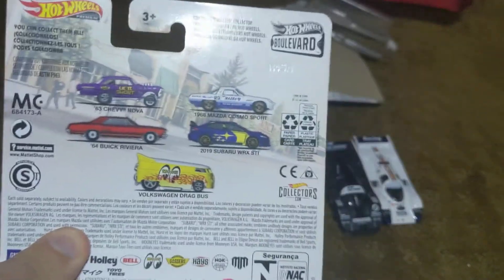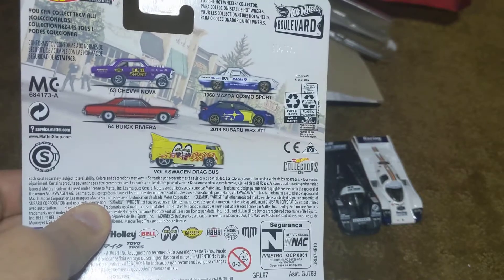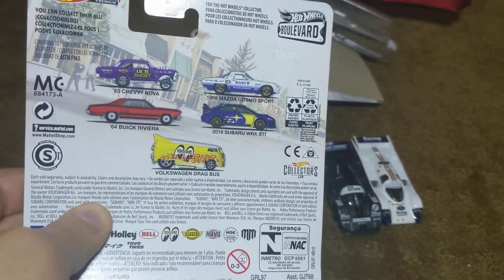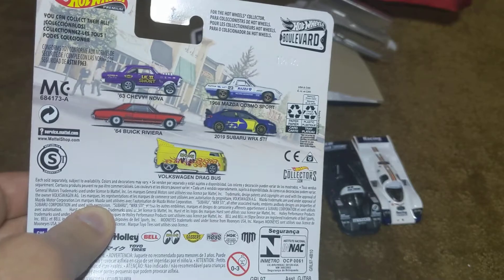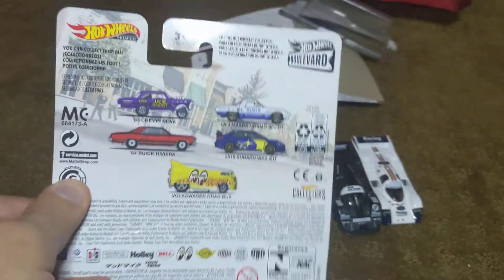But if you look on the back, it tells you what other cars are in that same set. I actually saw the Mazda and the Buick there as well, and possibly the Chevy Nova — I'm not entirely sure. The Volkswagen bus? I didn't see that one at all at this Walmart in Woodland Park today.